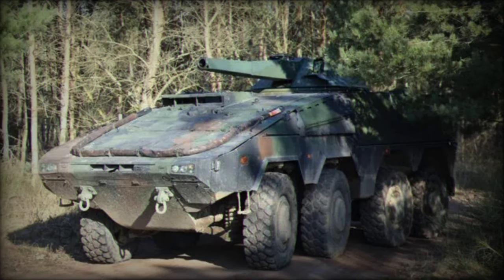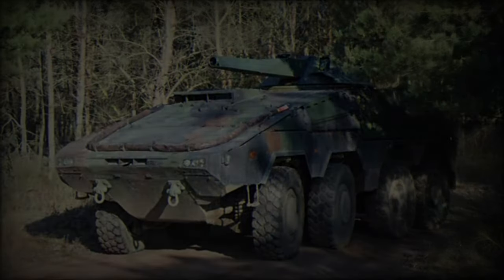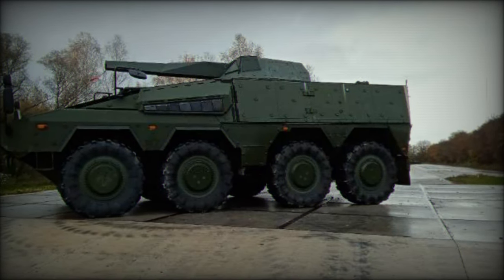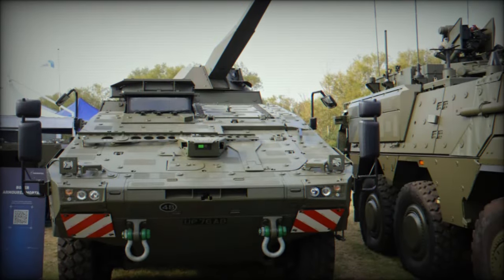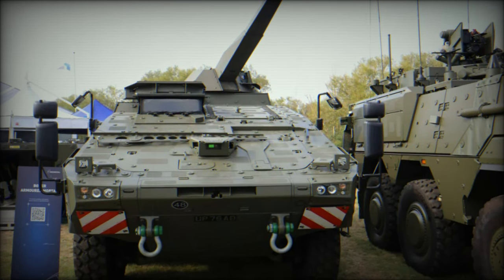The introduction of the armored mortar variant comes at a crucial time for the British Army, which is seeking to modernize its armored fleet and enhance its indirect fire support capabilities. This innovative variant could play a vital role in future force structures, offering a flexible and powerful asset for various mission profiles, from peacekeeping operations to high-intensity conflicts.